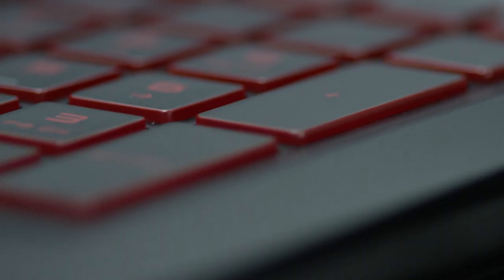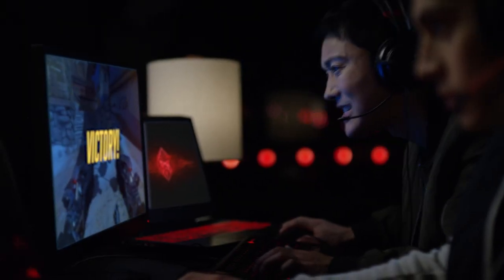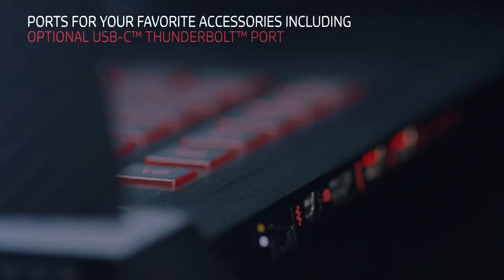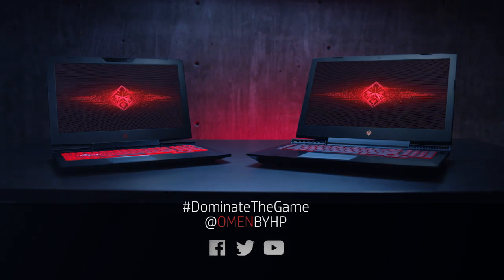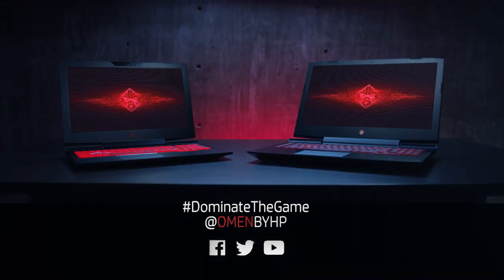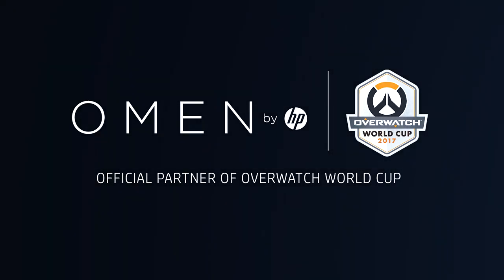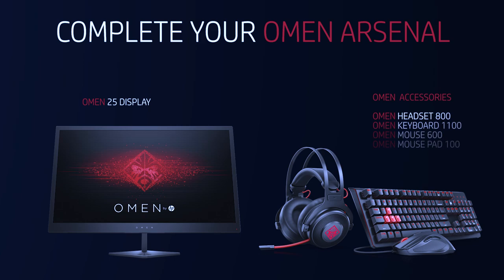With upgradability at your fingertips, you can feel confident with a system that's always ready to push you towards victory. Take on anyone from anywhere with the new Omen laptop.